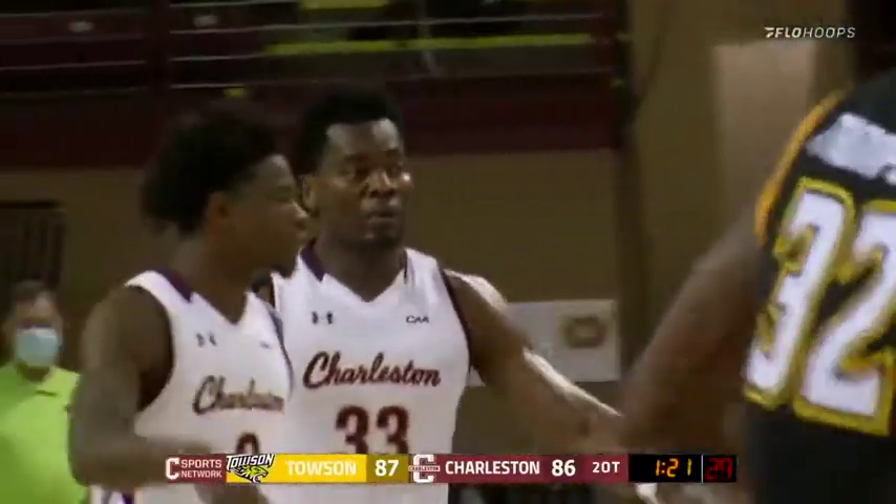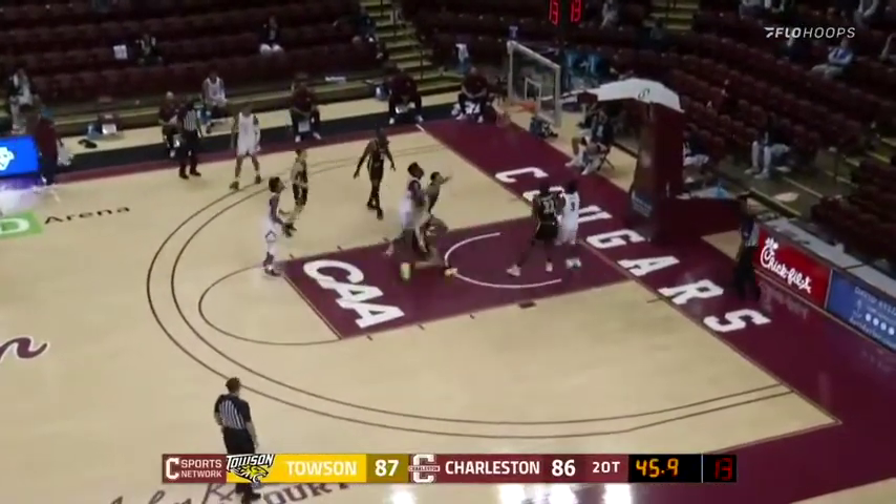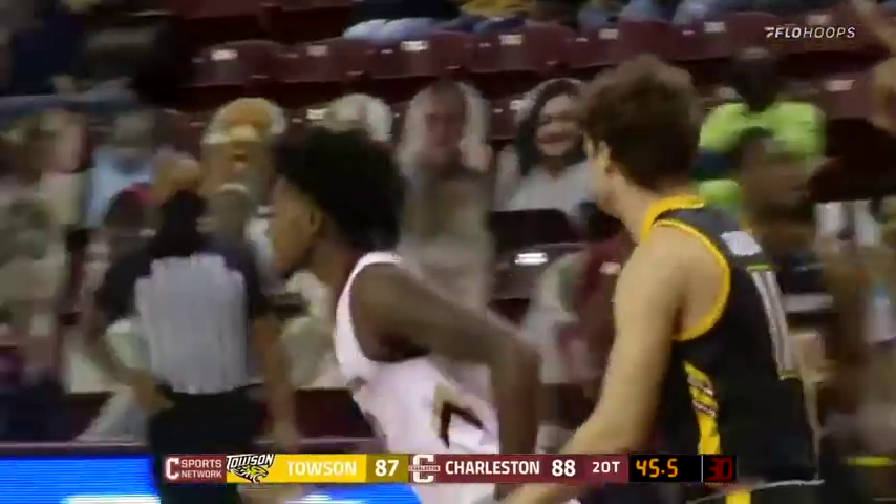1:22 left to play. Gets the screen from Epps — Epps rolls to the basket. Jasper in the paint, jumper. Good. Zep Jasper puts Charleston on top, 88-87.